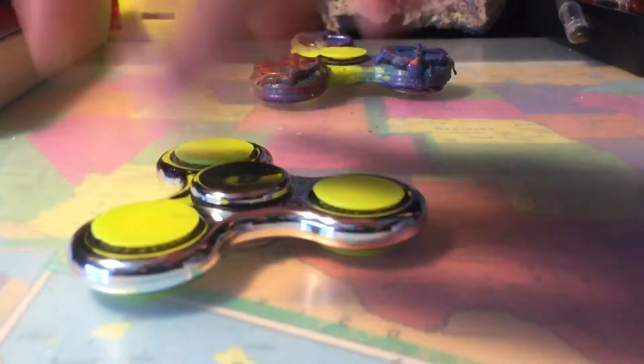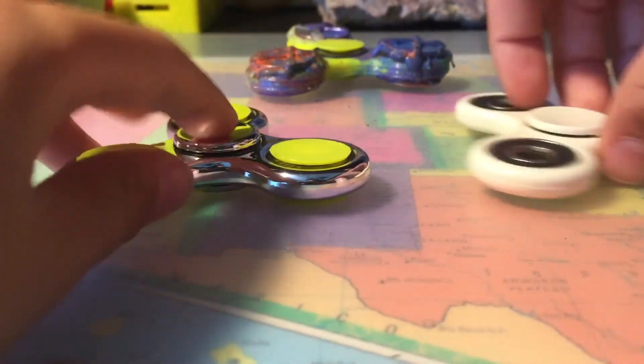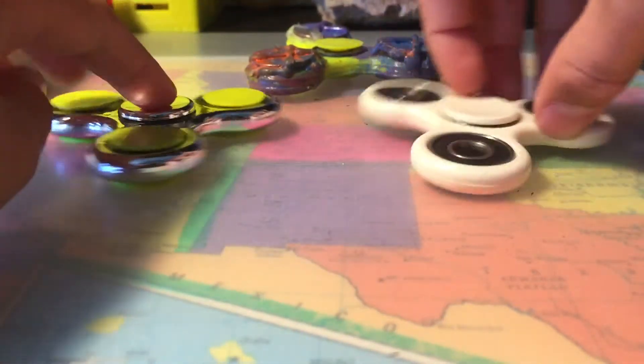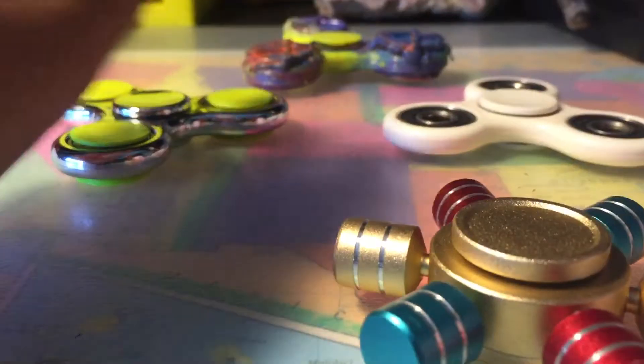So this one is the $7 one, this one is the $5 one, and this one is the $20 one.